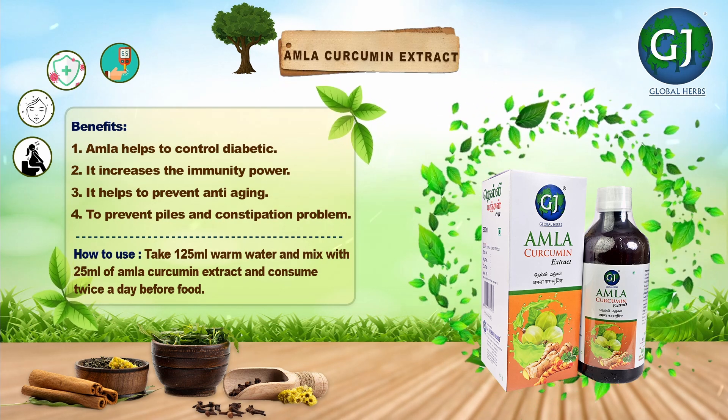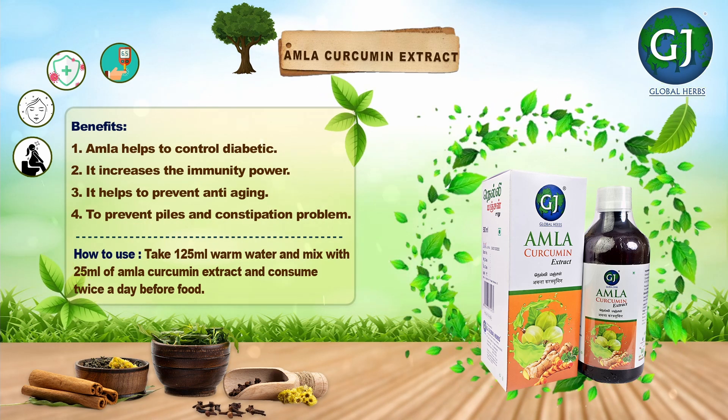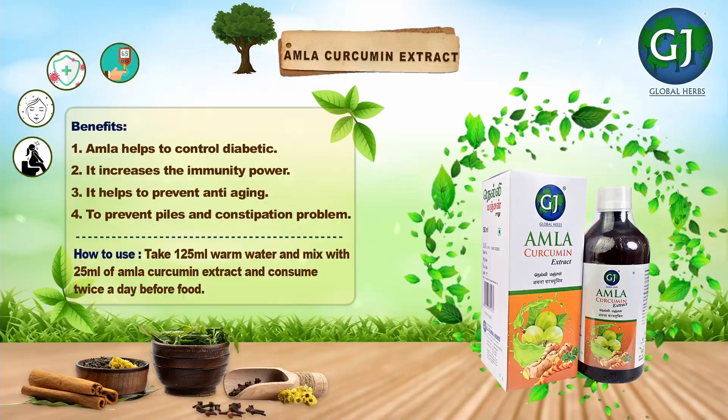How to use: Take 125 ml warm water and mix with 25 ml of Amla Curcumin Extract and consume twice a day before food.